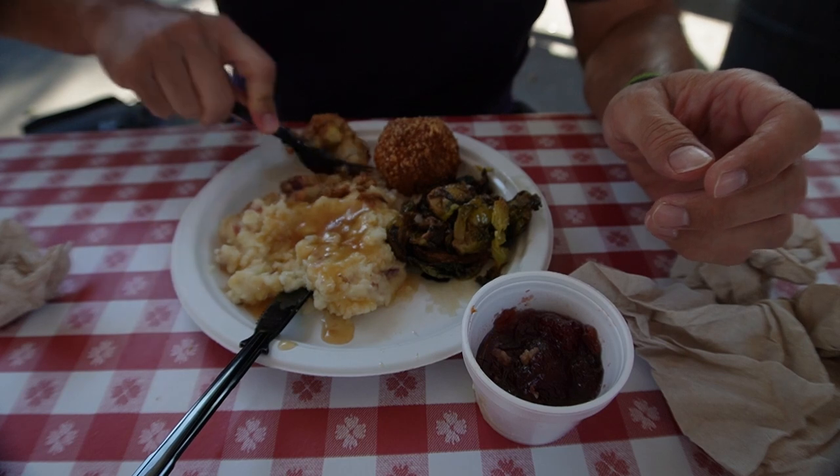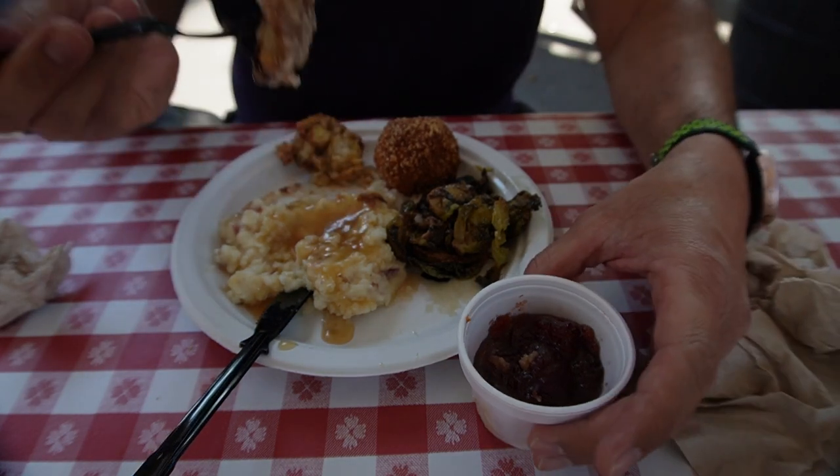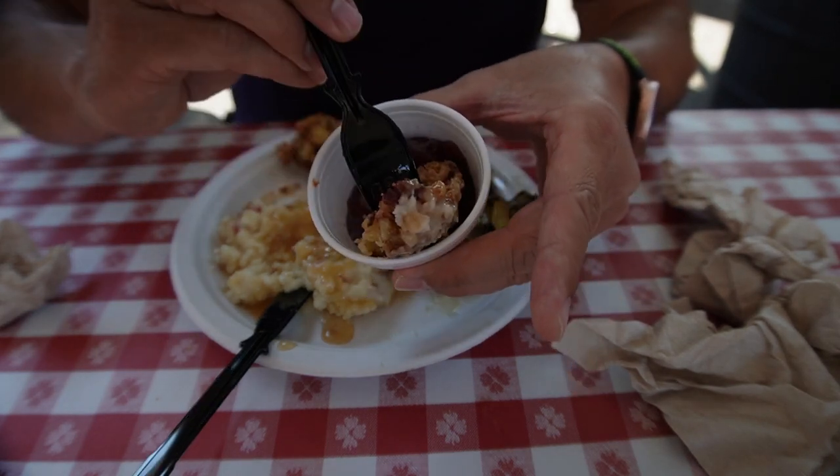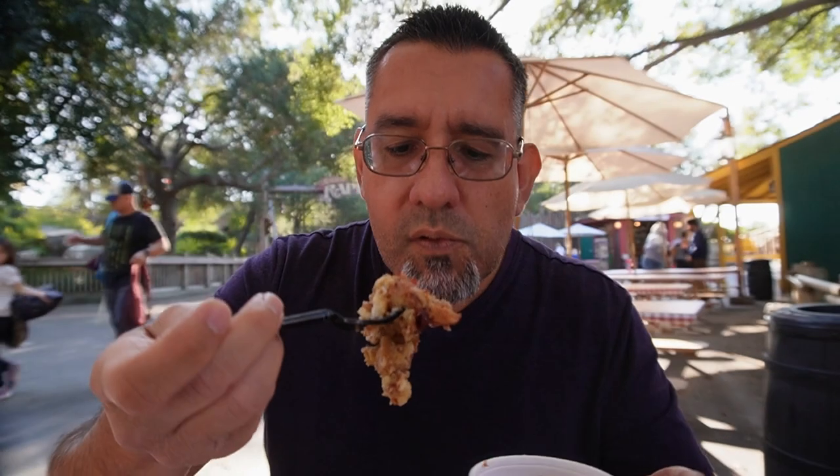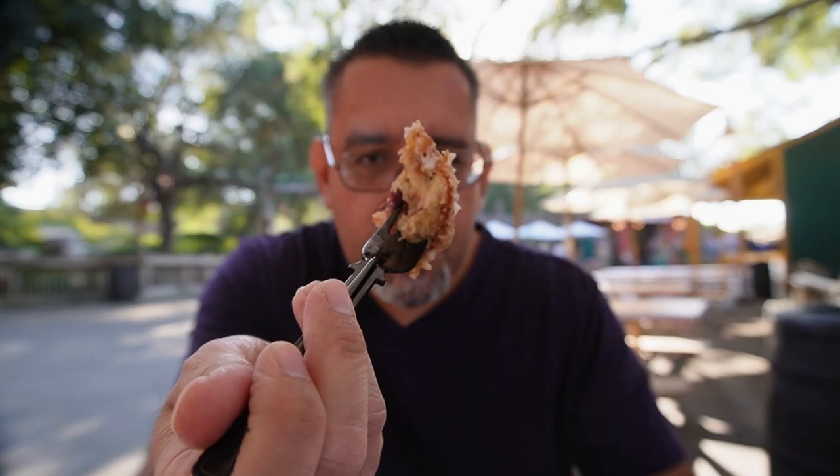I'm going to go ahead and try some of this — cut it a little bit, go ahead and dip it in the sauce here. Oh man, this is excellent. Very flavorful. Basically it tastes like a turkey dinner with all the fixings inside one complete unit. Very tasty, very good. I'm going to try it without the sauce, see how it tastes. Mmm, just as good.